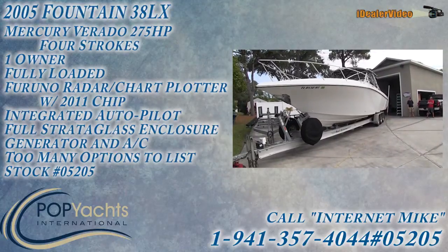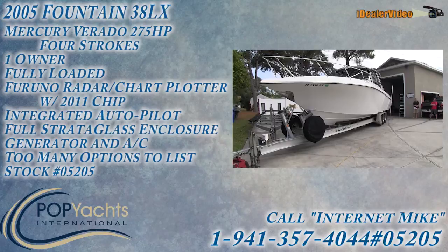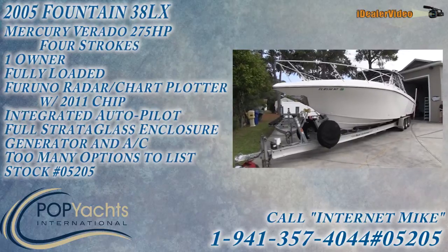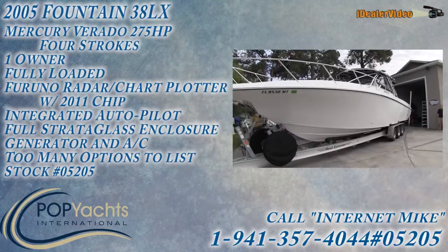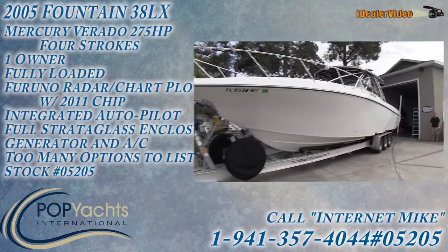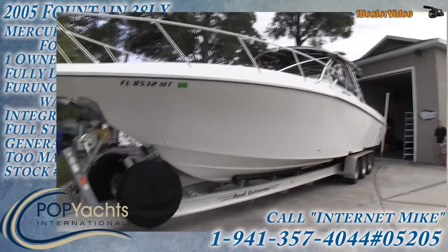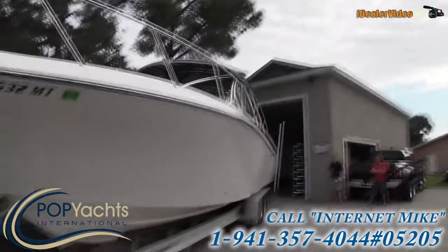This video is for a 2005 Fountain 38 LX. We're going to walk around the outside showing its beyond exceptional condition. I definitely want to stress that when I walk around a lot of boats I'll see scratches or scuffs or different issues — I don't see any on this boat. It is absolutely gorgeous; it's kept inside a garage so it's not out in the weather.